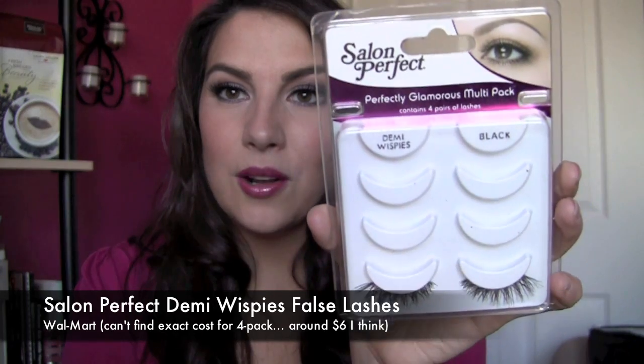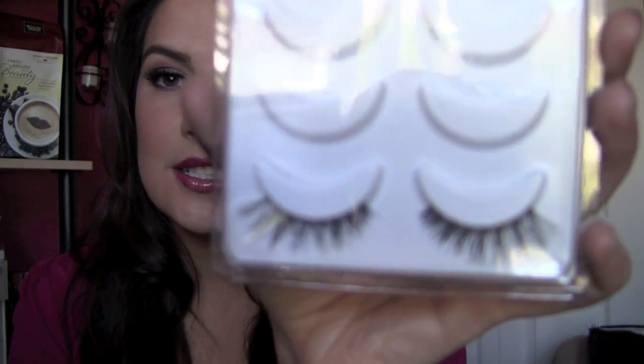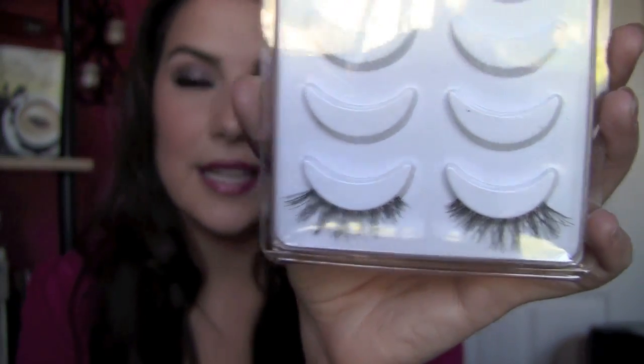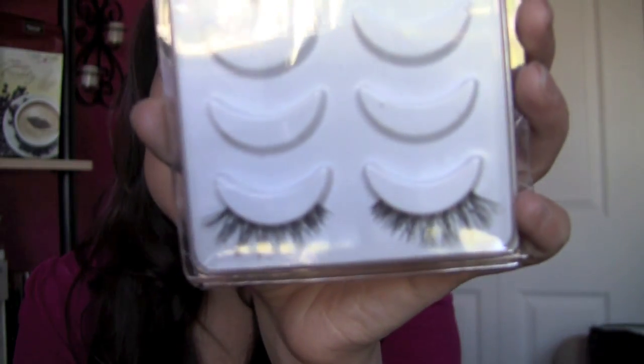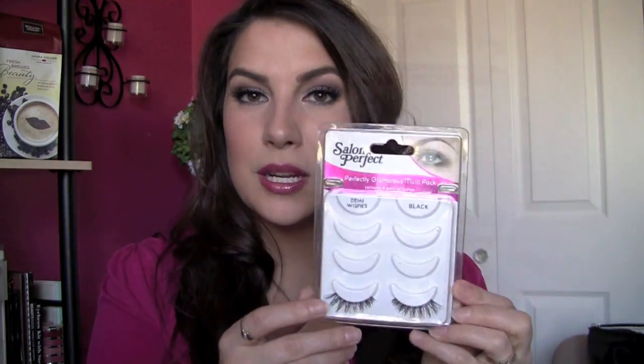I've probably talked about these before but they've been the only lashes I've worn for about the past month — these Salon Perfect lashes called Demi Wispies. Ardell probably makes the same style. This is a four-pack from Walmart. I love the shape — they're a little flared out at the ends, with a natural hair-like look mixing shorter and longer lashes on the strip. You can definitely reuse these lashes.